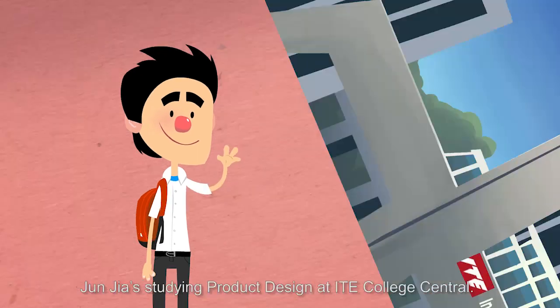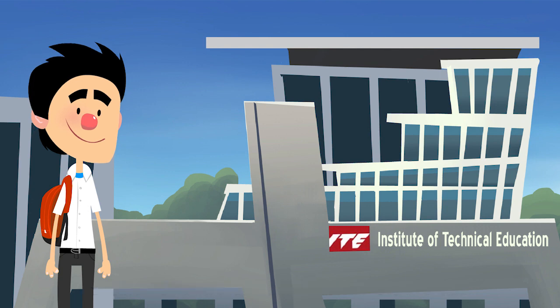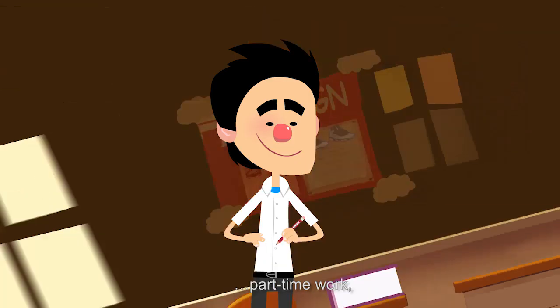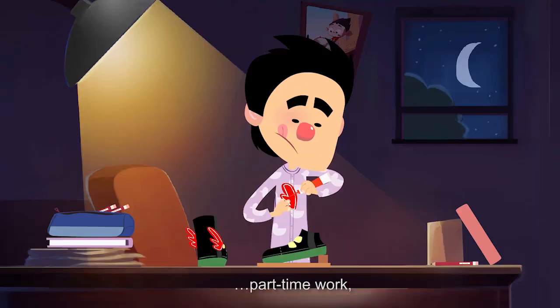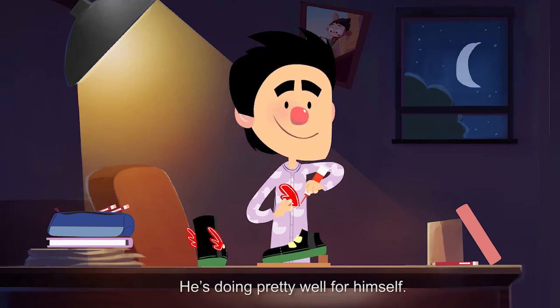This is Junjie. Junjie is studying product design at ITE College Central. He juggles school, part-time work and project assignments all at the same time. He's doing pretty well for himself.